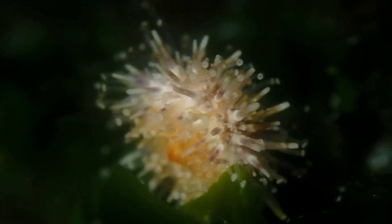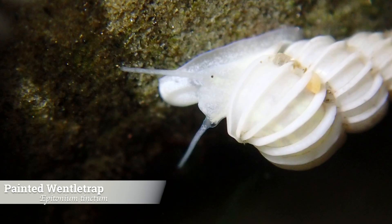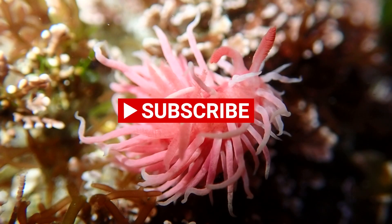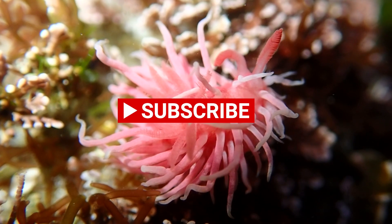The painted wentle trap is a fascinating marine snail most often seen with a clean white shell that spirals upward in an elegant twist. That's all for today's finds — thank you so much for watching, and like and subscribe for more content like this!